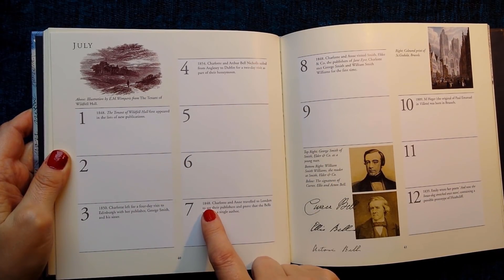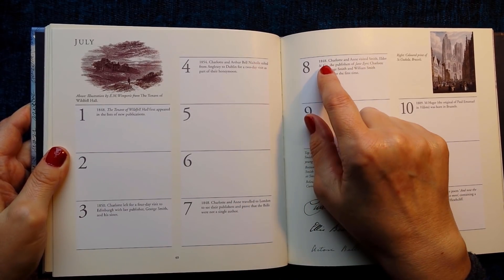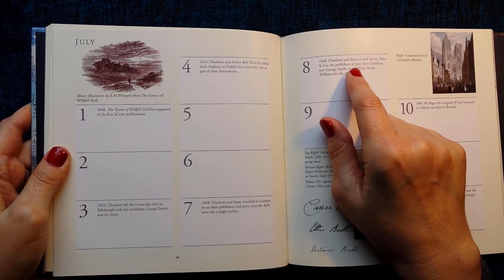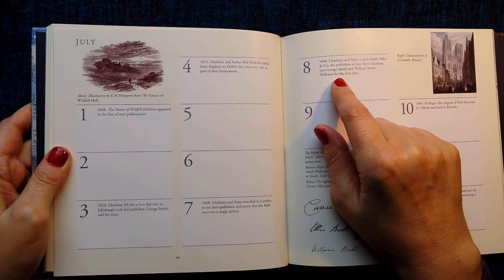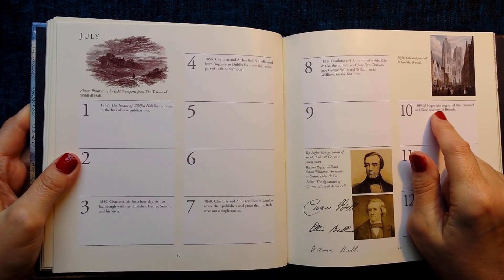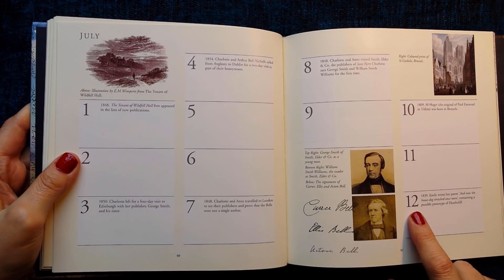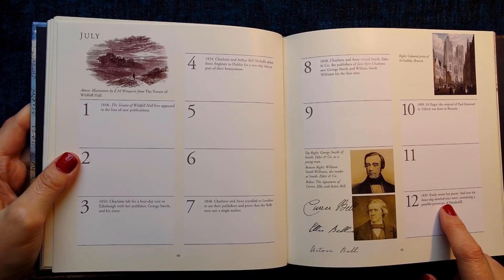7th of July 1848: Charlotte and Anne travelled to London to see their publishers and prove that the Bells were not a single author. 8th of July 1848: Charlotte and Anne visited Smith, Elder and Co, the publishers of Jane Eyre — Charlotte met George Smith and William Smith Williams for the first time. 10th of July 1809: M. Heger, the original of Paul Emmanuel in Villette, was born in Brussels. 12th of July 1839: Emily wrote her poem 'And now the house dog stretched once more', containing a possible prototype of Heathcliff.